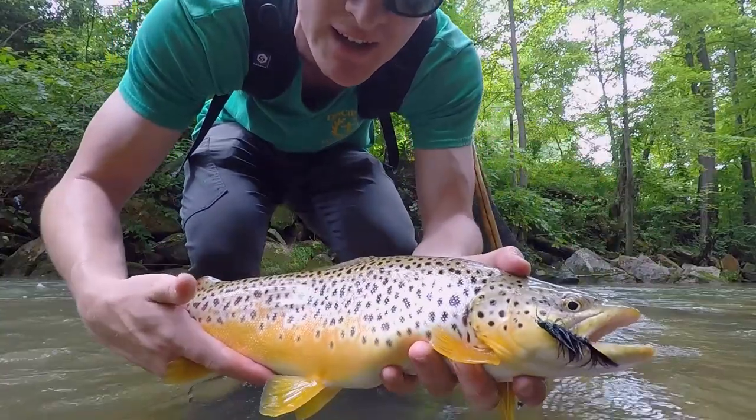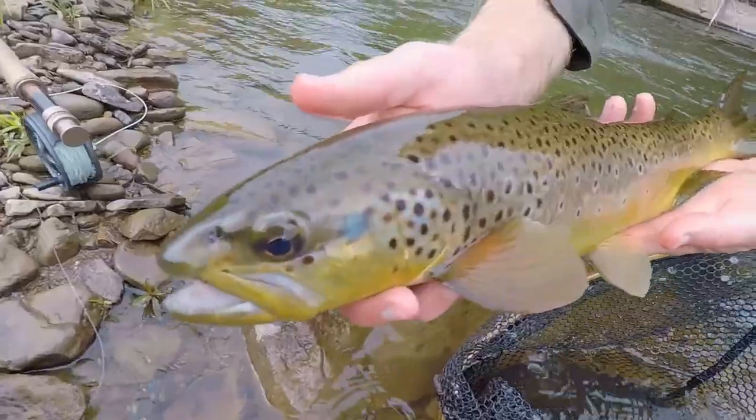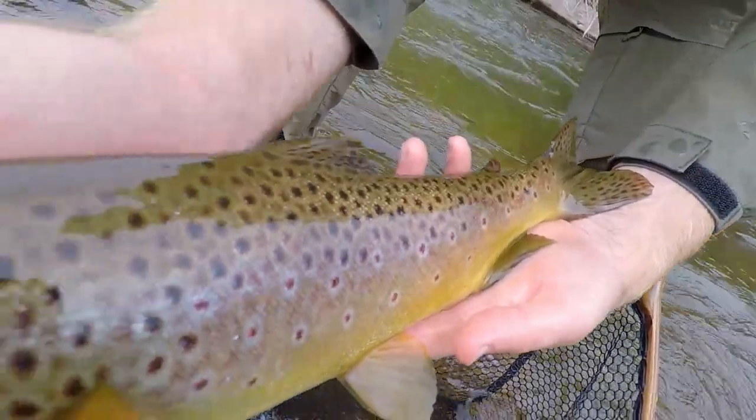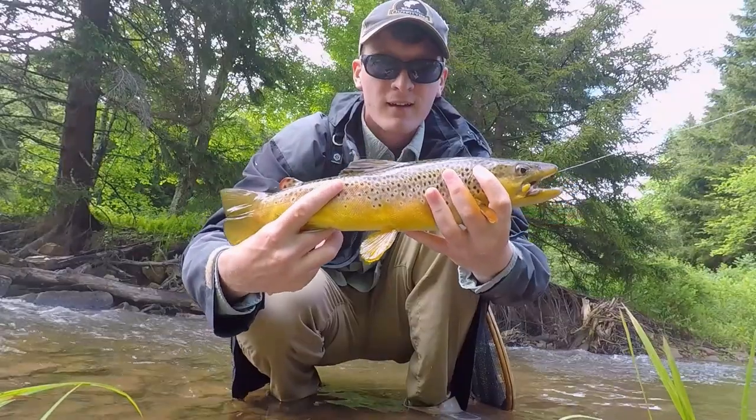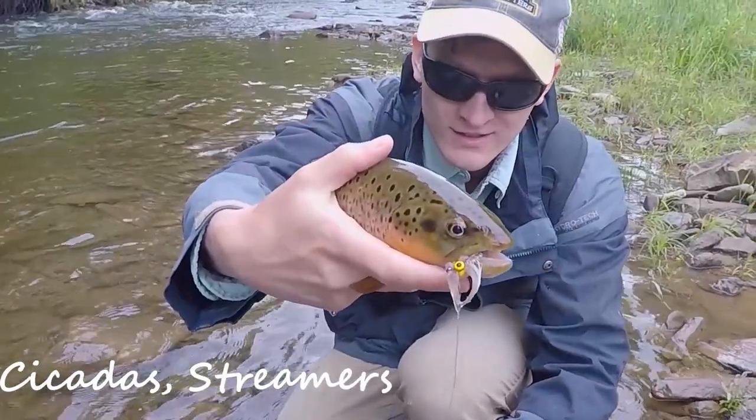Measured at 17 inches — the girth is crazy. Another 15-inch brown. He uses a 17-inch brownie on the streamer. That is a nice fish. Heating the streamers all day.